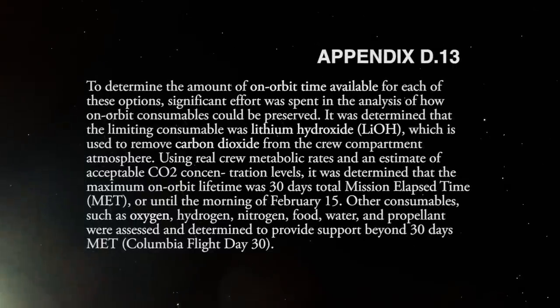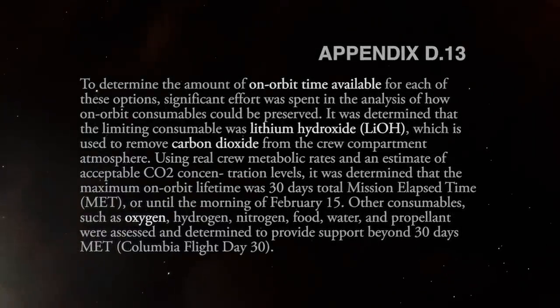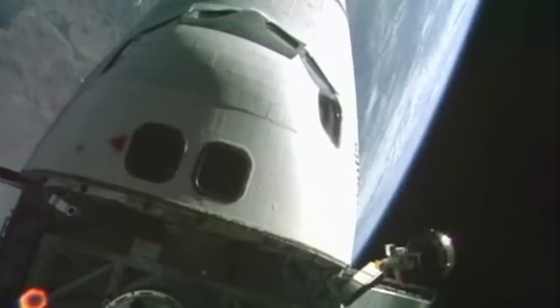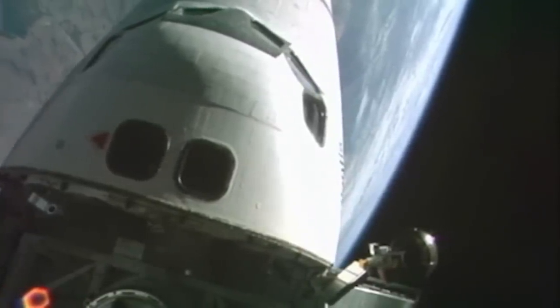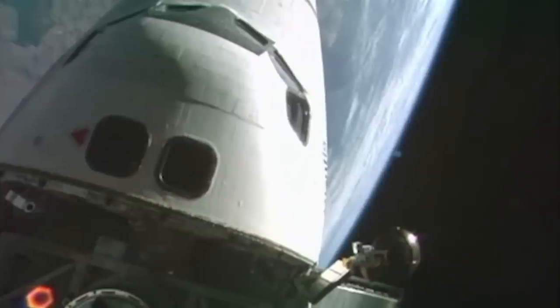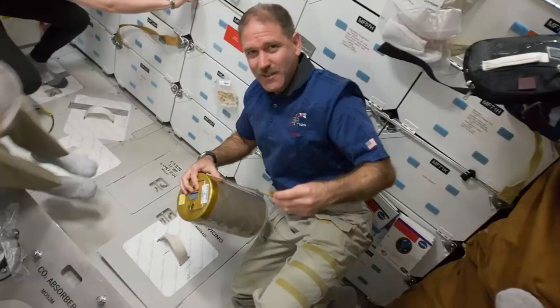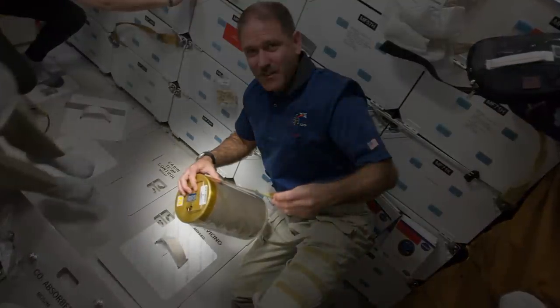For the rescue plan, NASA planners realized that the most pressing supply issue for the astronauts was running out of suitable air as their cabin began to become too saturated with carbon dioxide. Due to stringent weight considerations onboard any space vehicle, spare air is limited. The space shuttle carries supplies of liquid oxygen and liquid nitrogen, which convert into gas and get cycled into the cabin's air to maintain the needed 78% nitrogen to 21% oxygen mixture. Air inside the shuttle is filtered through canisters filled with lithium hydroxide to remove exhaled carbon dioxide. Columbia was equipped with 69 of these canisters, which meant enough clean air until flight day 30 of the mission on February 15th.